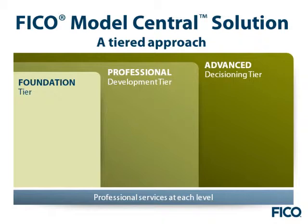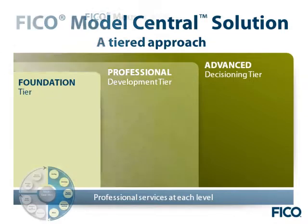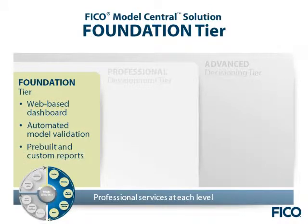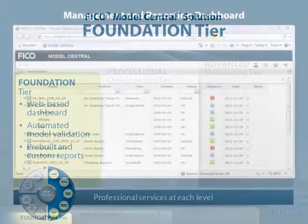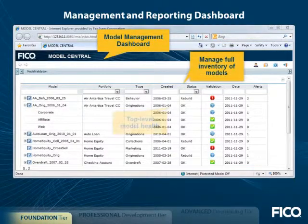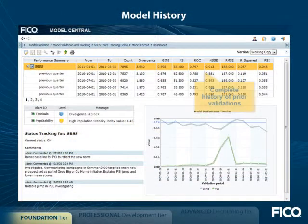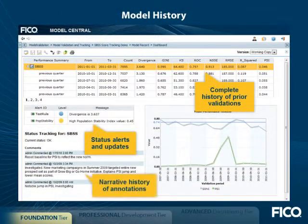FICO Model Central solution delivers this with a tiered approach that lets you adopt the right solution for the needs of your organization. At the core is the foundation tier — a browser-based interface to centralize, review, and act on model health, improving both internal and regulatory compliance. It lets you assess the total inventory of models, access the latest validation reports, view posted comments and dispositions, and generate ad hoc analyses.